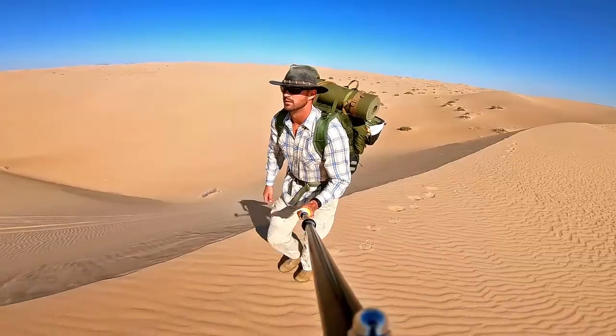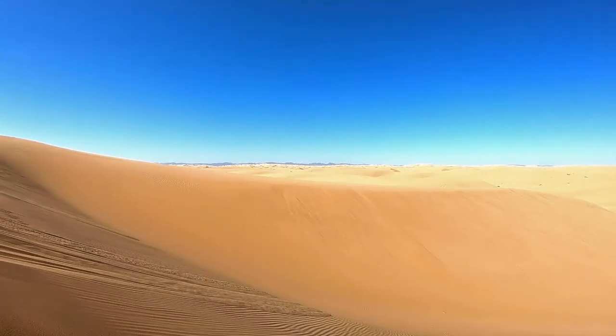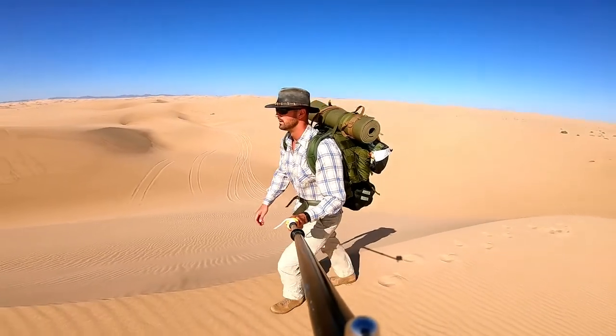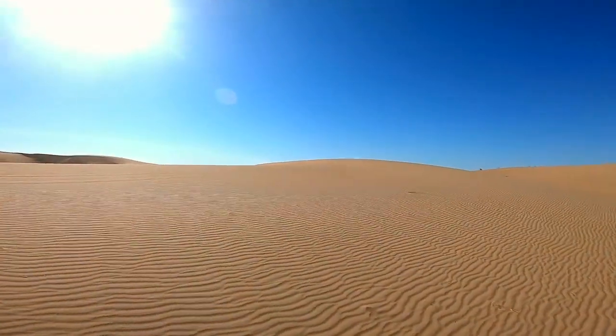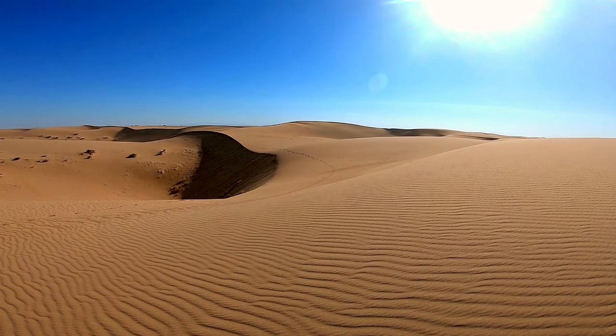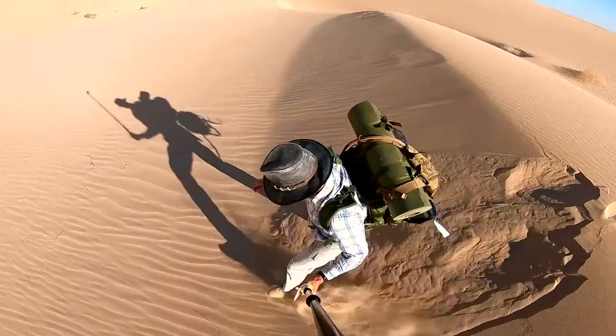The dunes are situated north of the Mexican border and are 25 miles west of Arizona. They are the largest dunes open to off-road vehicles in the United States. The desert sands shift daily, creating dunes that reach 300 feet in height.